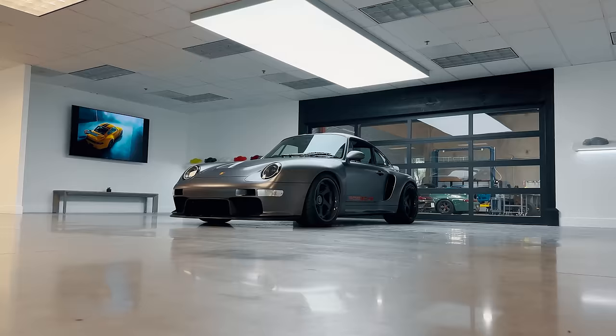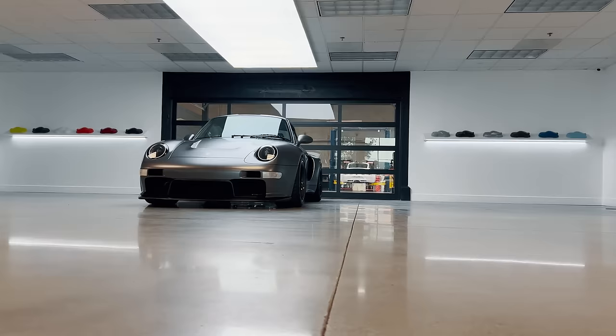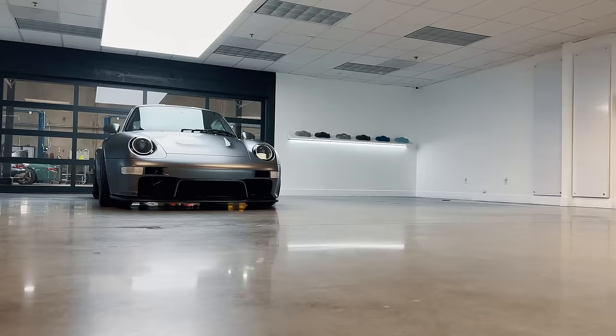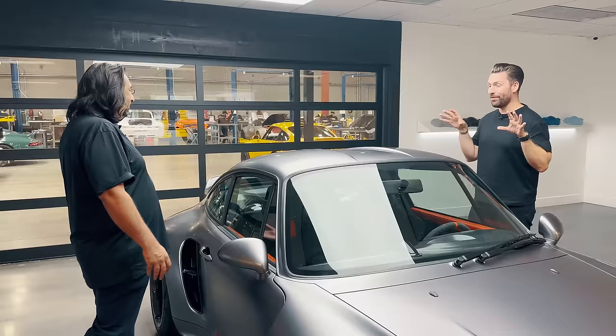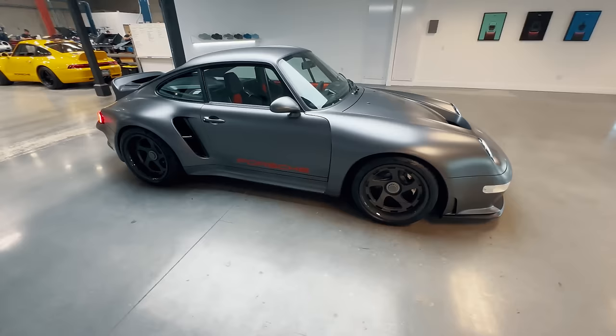750 horsepower, sub-1300 kilograms, rear-wheel drive, manual, air-cooled flat-fan six-cylinder, twin-turbocharged — that's a 993 GT2 RS, that's my interpretation of what this car is. If such a thing would exist, well, this would be it. It's changed a little bit from last year — this is the touring spec, and there have been a lot of changes since you were here 12 months ago.